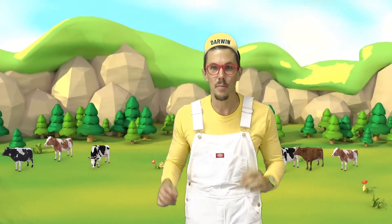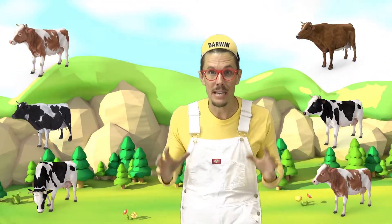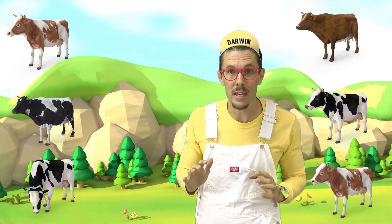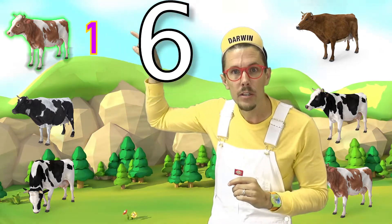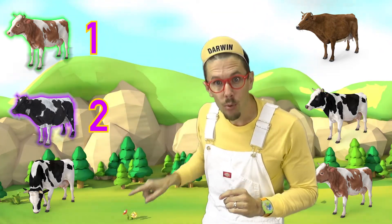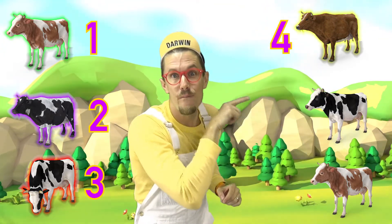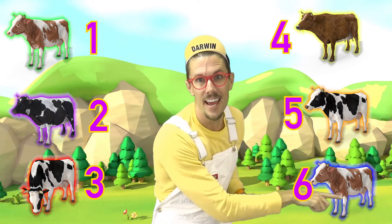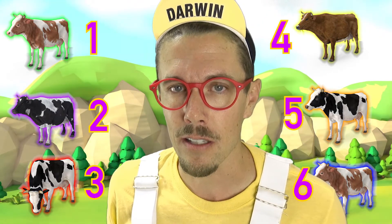Whoa! Looks like I'm outside at a pasture where animals live. Moo! So many cows! How many cows do you see? Six cows! Do you want to follow along with me and count all six cows? One, two, three, four, six. That's right — six cows. That's a lot of cows.